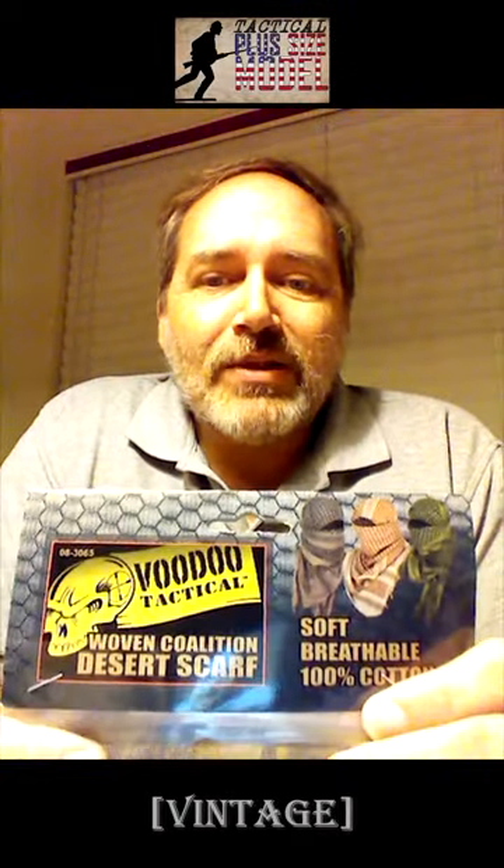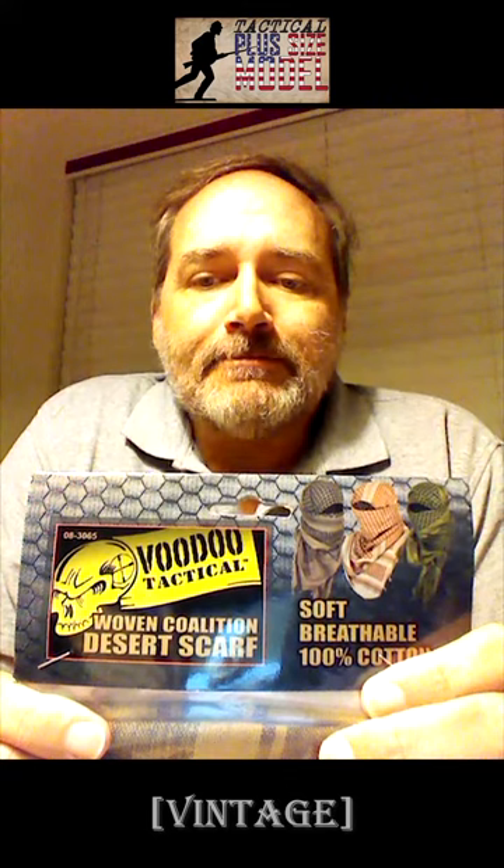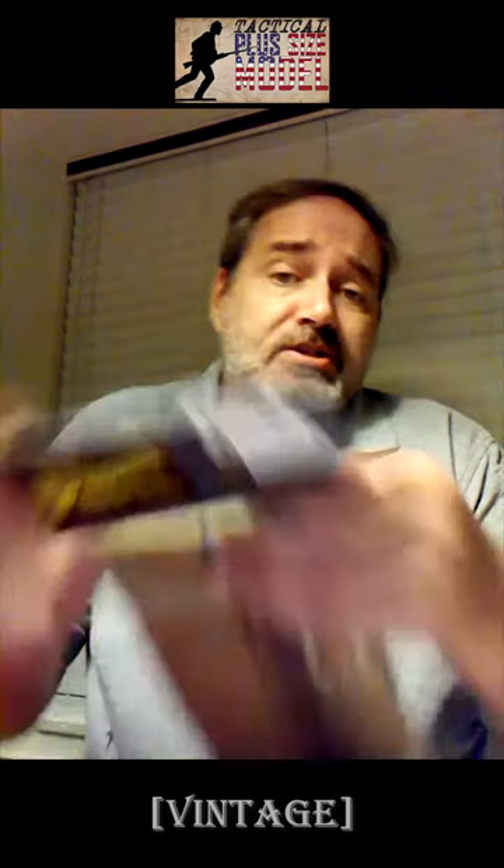Hey, want to share something that came in the mail from Voodoo Tactical. It says it's a woven coalition desert scarf — soft, breathable, 100% cotton. Let's just try this out.